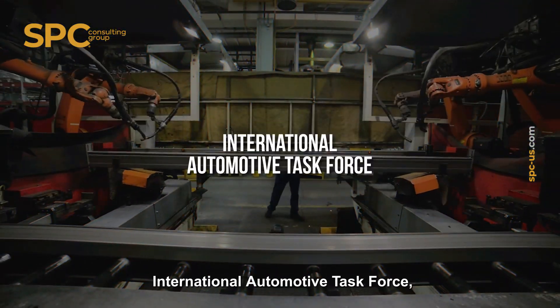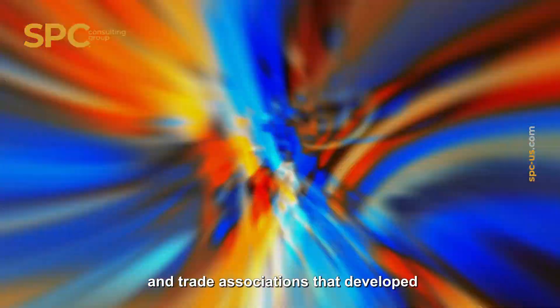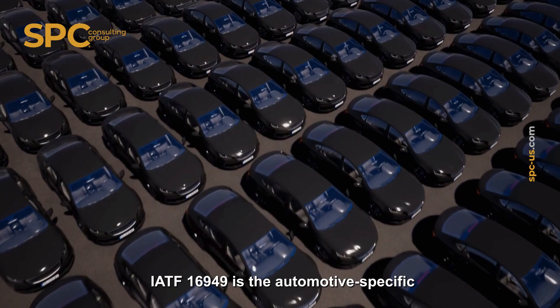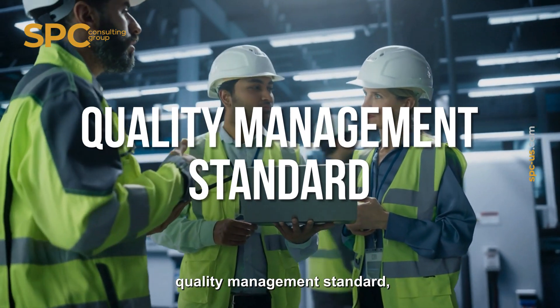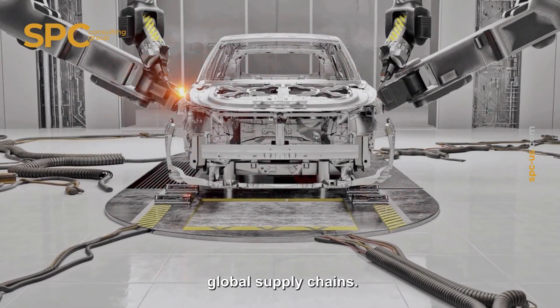IATF stands for International Automotive Task Force, a group of leading automotive manufacturers and trade associations that developed this standard. IATF 16949 is the automotive-specific quality management standard, designed to ensure consistent, defect-free production across global supply chains.